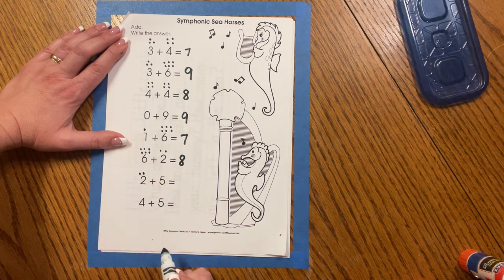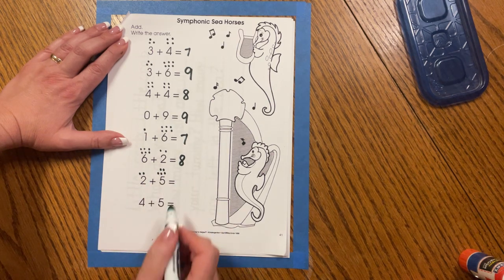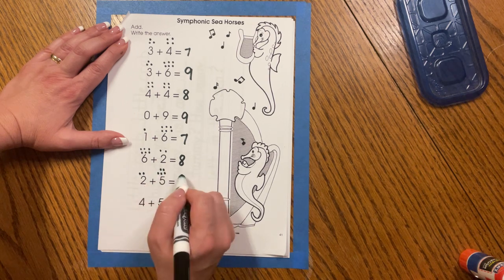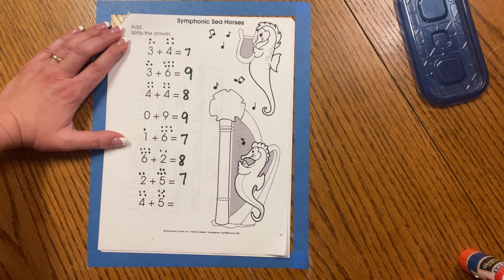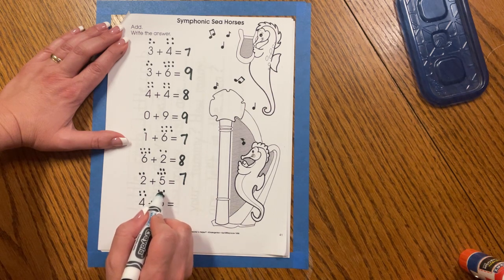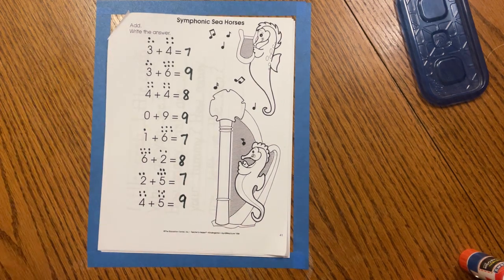We have two plus five — two, three, four, five, six, seven. Two plus five equals seven. And four plus five — four, five, six, seven, eight, nine. Four plus five equals nine. Let's read our addition sentences together.